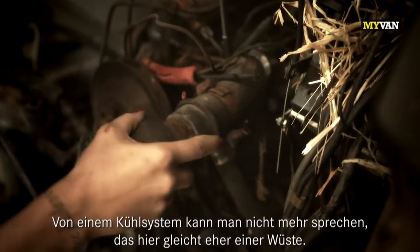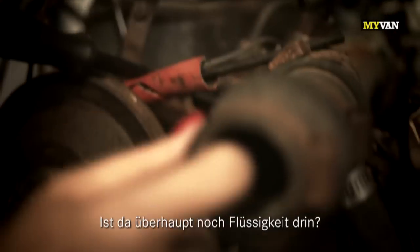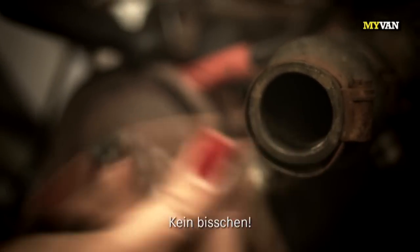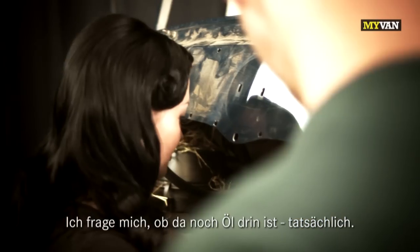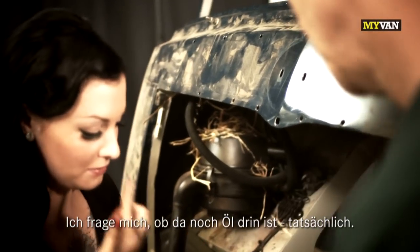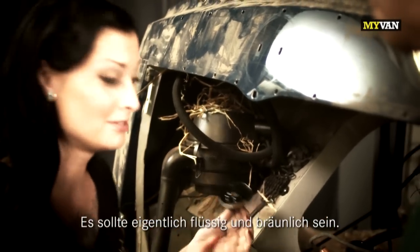This is not a cooling system anymore. This is like dessert. There's liquid left. I think there hasn't been water in for a while. I'm wondering if there's oil, but it's black. It's supposed to be like liquidy brown.